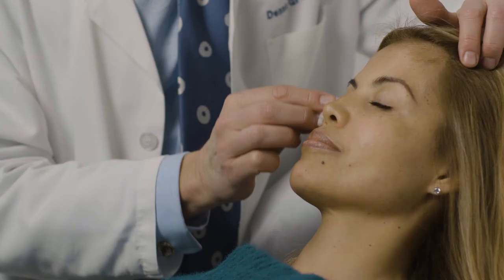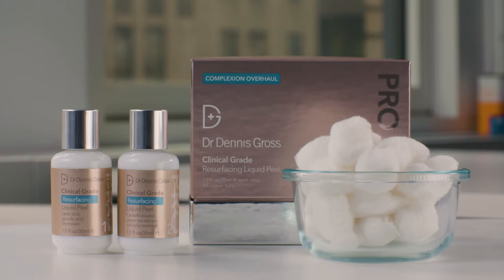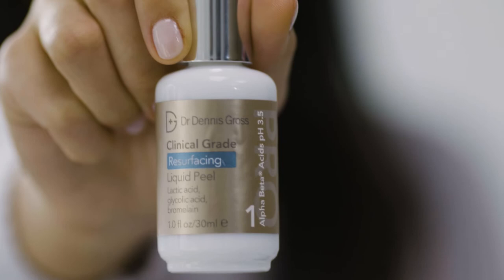Hi, I'm Dr. Dennis Gross. I'm a practicing New York City dermatologist, and to this day the professional alpha beta peel is the number one treatment that I do in my office. That's why I developed the resurfacing liquid peel, which has the same concepts as the formulas I use in my office peels.